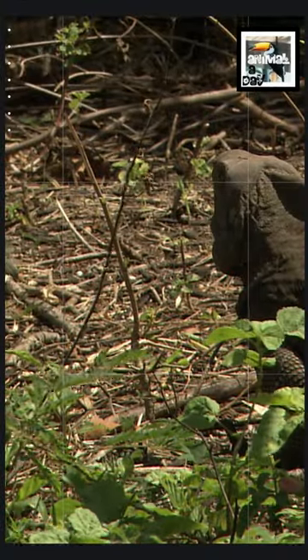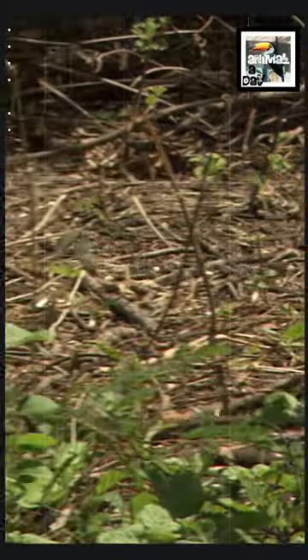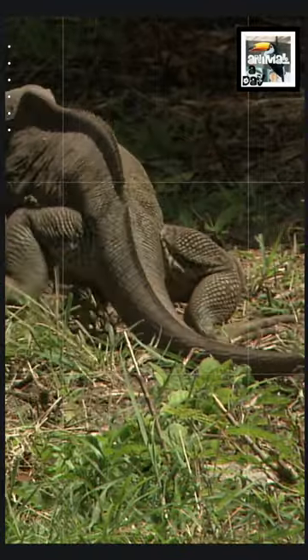1. There are two species of iguana: the lesser Antillean iguana and the green iguana. The green iguana also has three subspecies located in different parts of the Caribbean.